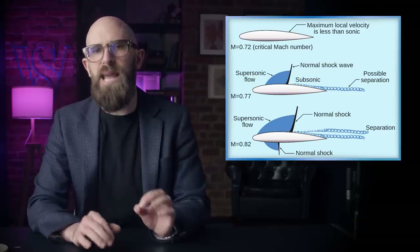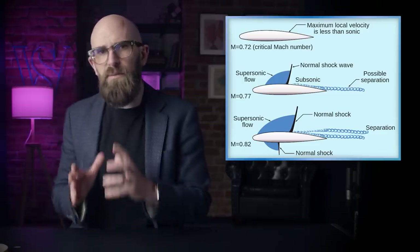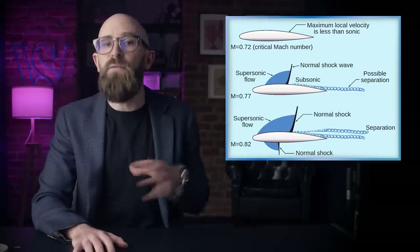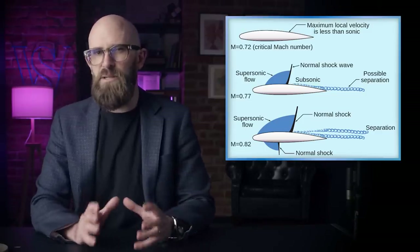This phenomenon, known as compressibility, is caused by shockwaves forming on the aircraft surface. Even at subsonic speeds, airflow complexity means certain regions experience local supersonic flow. The lowest speed at which shockwaves begin to form is an aircraft's critical Mach number. Shockwaves have two main effects: generating wave drag, which greatly increases overall drag and requires significant extra engine power, and causing airflow over the wings to separate, reducing or even totally eliminating lift. Engineers developed techniques like shaping the fuselage as a Sears-Haack body and making wings thin and sharp to delay shockwave formation.